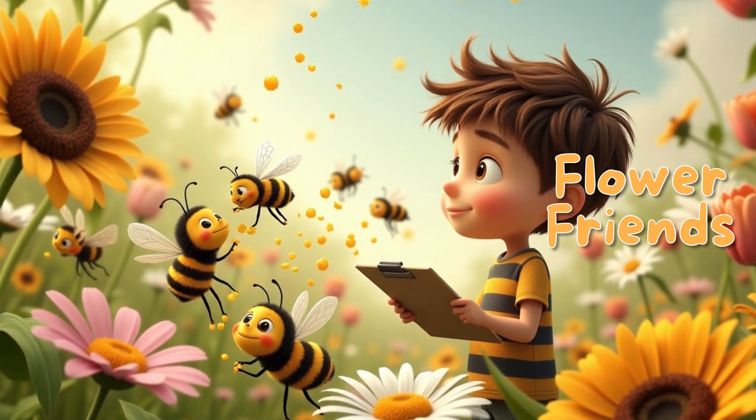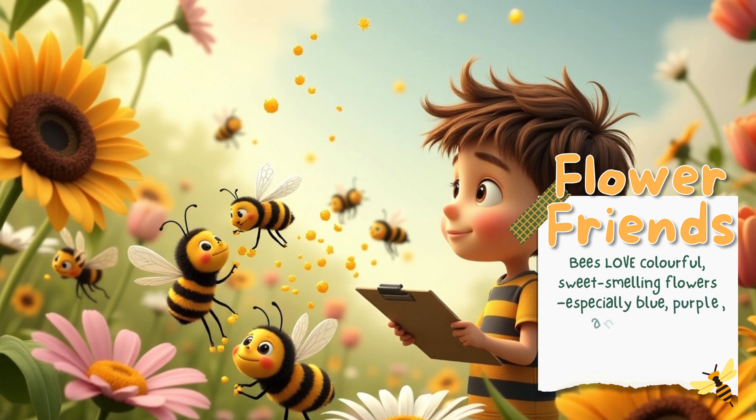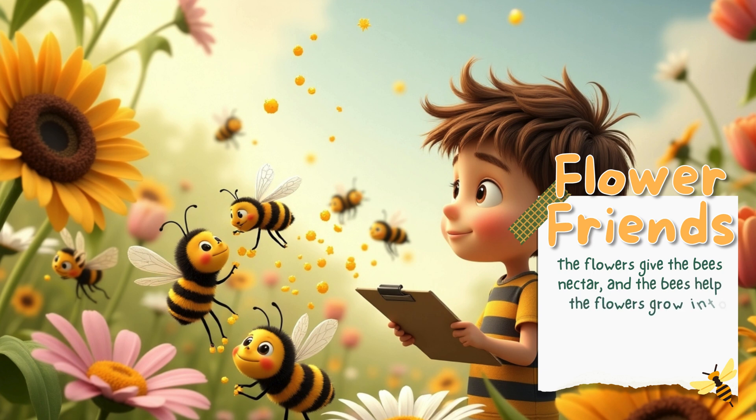Bees love colorful, sweet-smelling flowers — especially blue, purple, and yellow ones. And flowers love bees right back. The flowers give the bees nectar, and the bees help the flowers grow into fruits and seeds. It's the perfect teamwork.